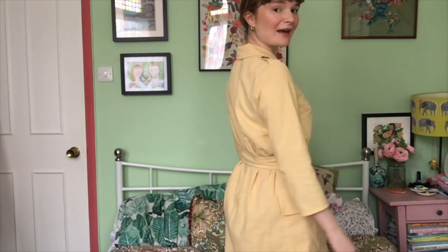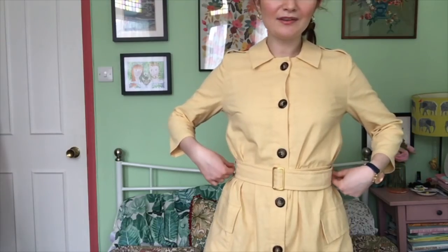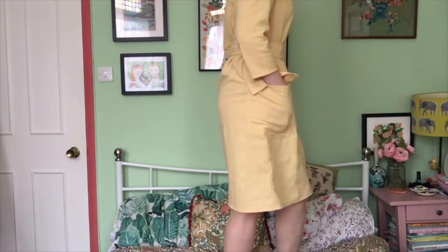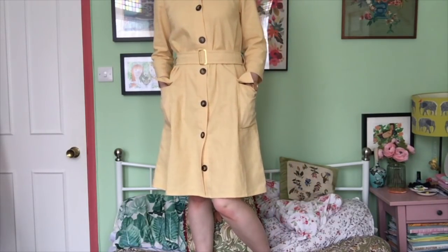From the back it's quite plain but you can still see the epaulettes, and it's cinched in with the belt — you can wear it without the belt too. The Named patterns just have so many interesting design details; they're a really fashion-led sewing pattern brand. I shortened the dress because I only had two meters of fabric, but actually I'm glad I did because a full length would have drowned me. Now it hits just below the knee, which I think is a nice length.